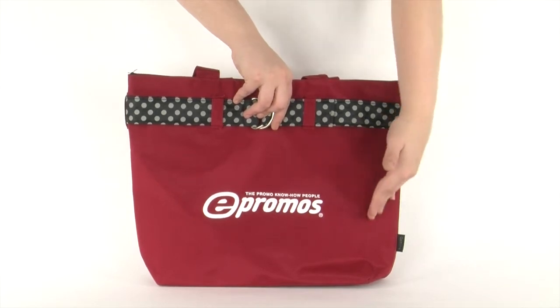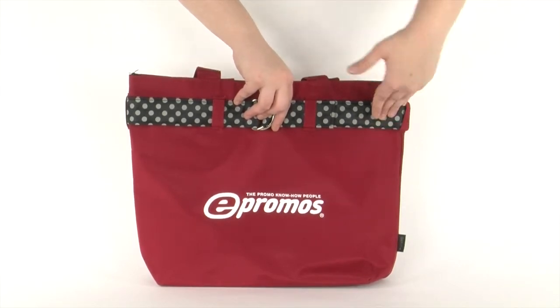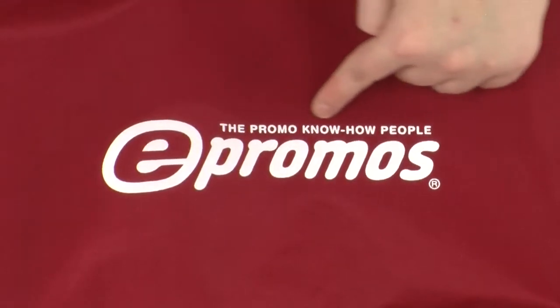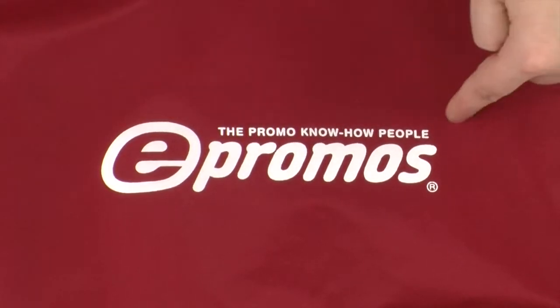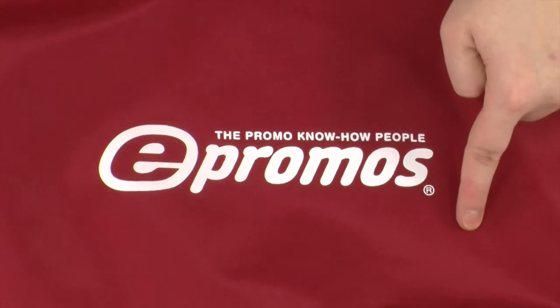Your logo can be imprinted on the front or back panel in up to four colors with screen printing, or embroidered with up to 5,000 colors. With such a large imprint area, your logo will be seen by any onlookers.